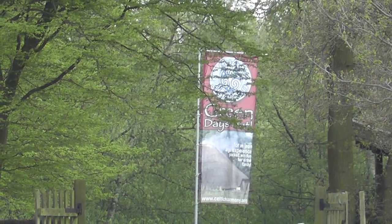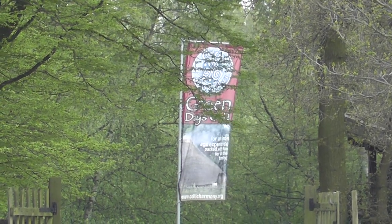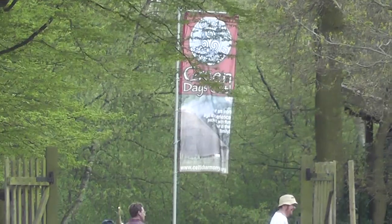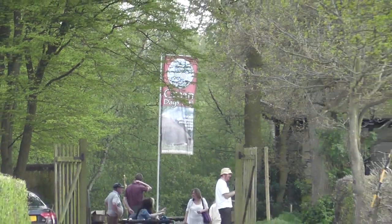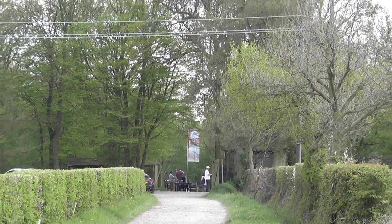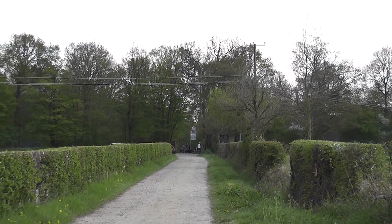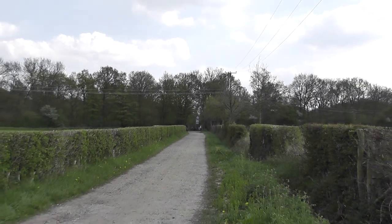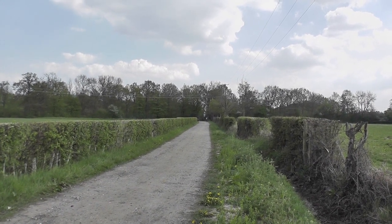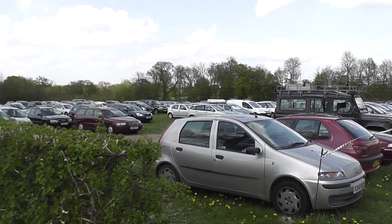Down there you've got the headquarters of the Celtic Harmony Group - which sounds like it's right up my street. Basically they promote farming methods according to the old Celtic ways, and promote mainly to young children man's interdependence with nature, which I think is an excellent idea. And here it is on our doorstep in Hertfordshire. Celtic Harmony Group - one to Google. Judging by the number of cars in this car park, a very popular organisation.